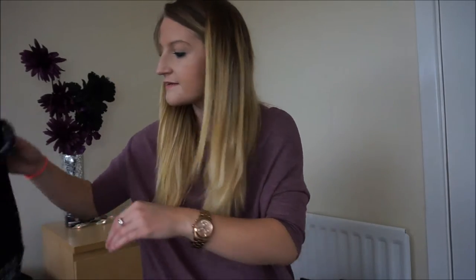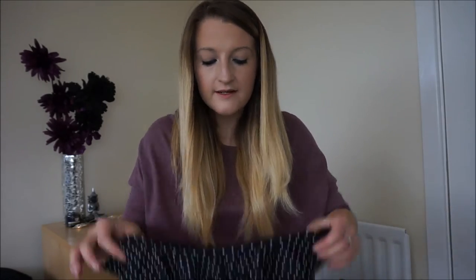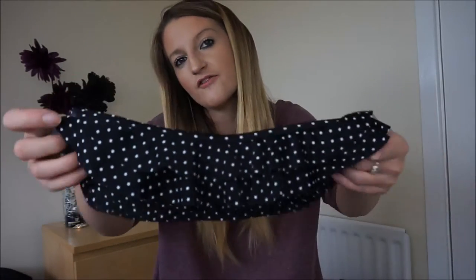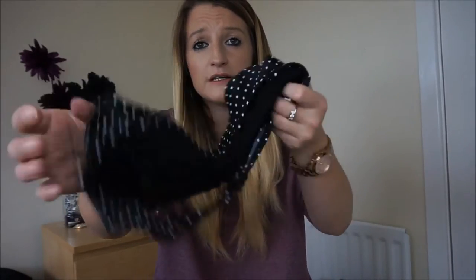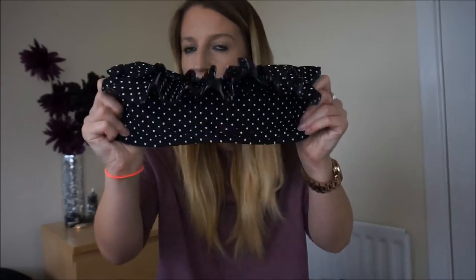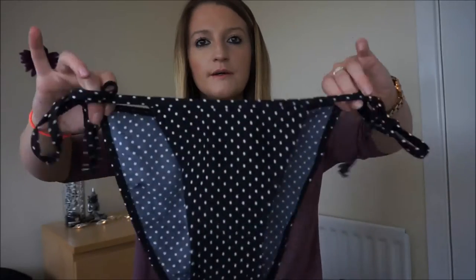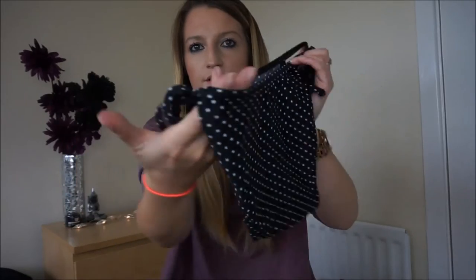I have another Asda one - I have a big obsession with Asda bikinis, they're just so cheap and affordable. It's polka dot with frills at the front which give the illusion of a bigger bust, and it's strapless. This actually looks really really nice on, so I'm definitely going to take it on holiday. The matching bottoms are black and white polka dot with little ties at the side.